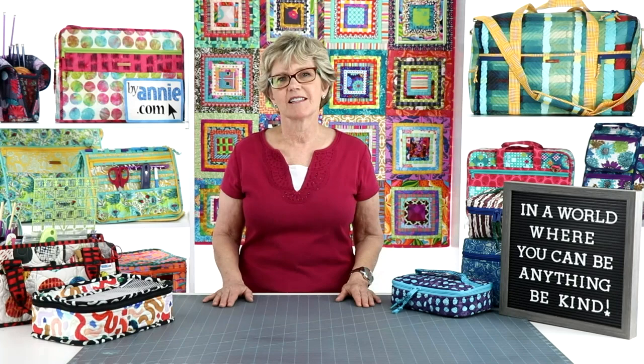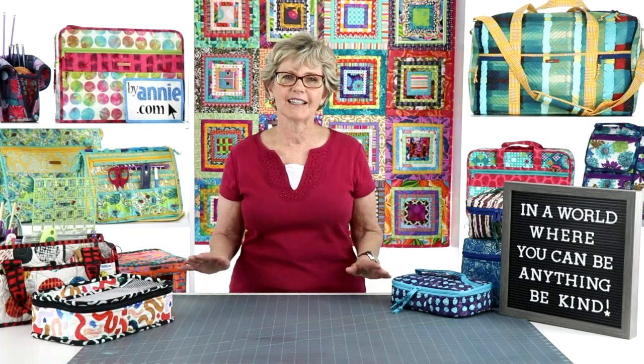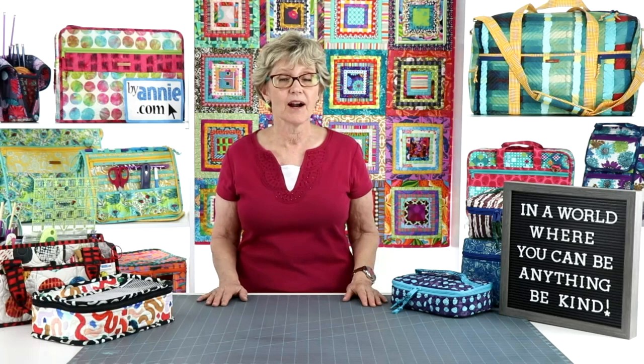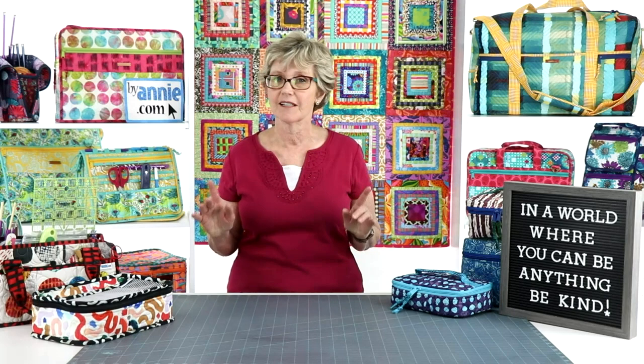Before we start on today's topic, I'd like to share a few ByAnnie updates. First, our shipment of zippers that was stuck at the airport in L.A. was finally found and cleared by customs. The zippers arrived here late last week and we have begun the process of assembling and packaging them. We're working hard to fill all our back orders, so please be patient and know that we will get your orders to you just as quickly as we can.